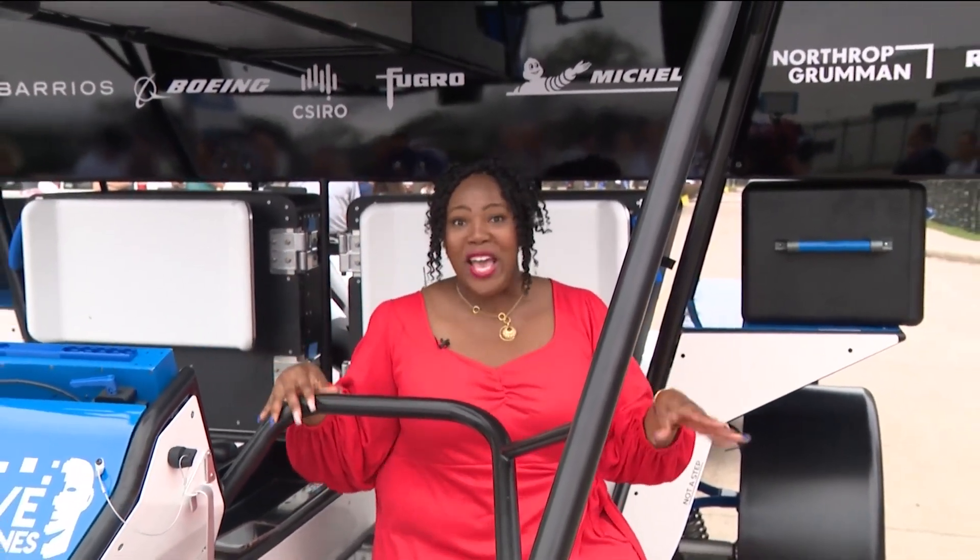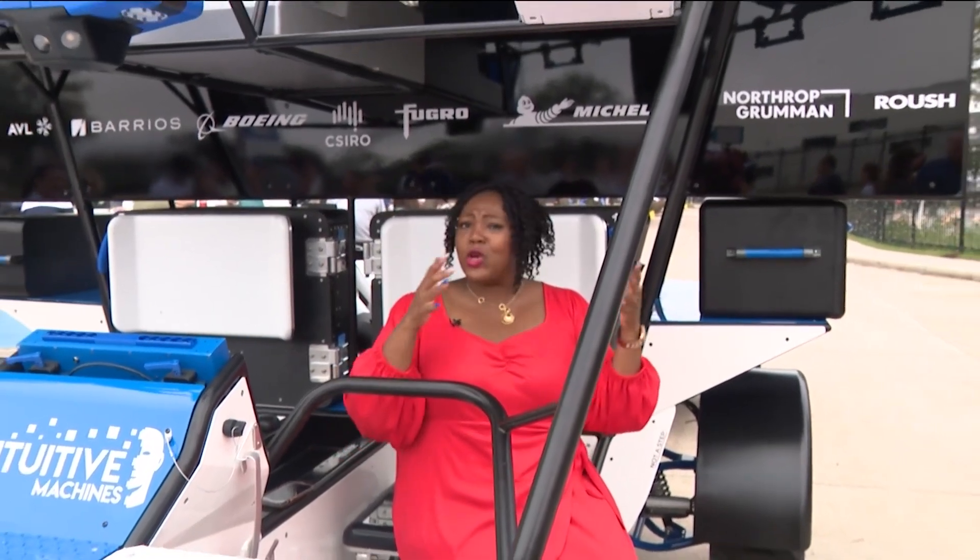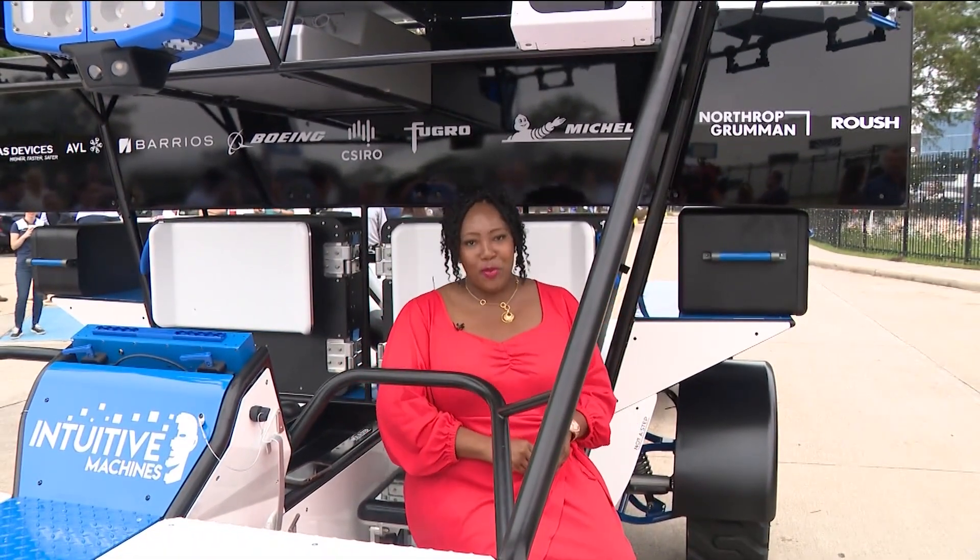Tomorrow, Space Center Houston celebrates National STEM Day and they are inviting families to come out and check out the LTV in person and learn all about how this will help with exploration on the moon.